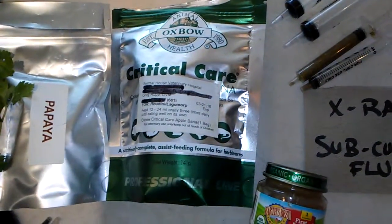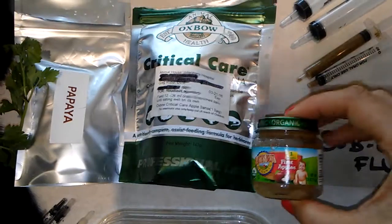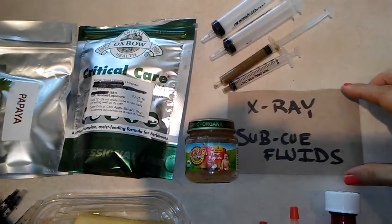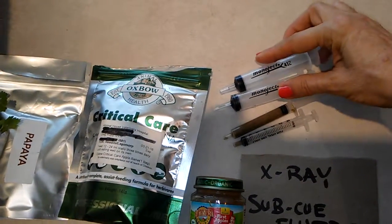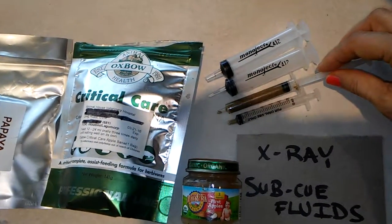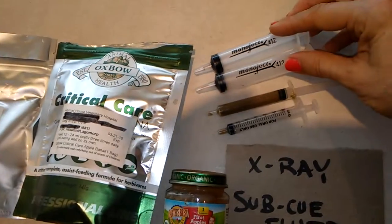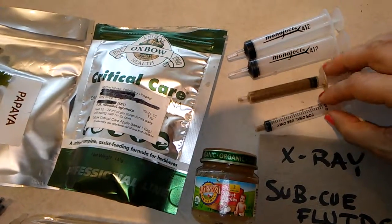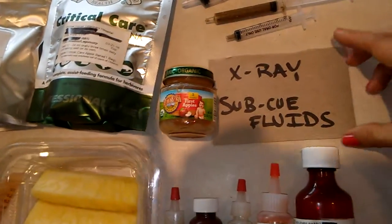Critical care — I got the banana flavored and I mix it with a little bit of Whole Foods organic apple baby food. Houdini hates being force fed. He should be getting about two syringes of this several times a day, but he usually spits everything out, won't swallow it, and fights. He also hates the large plastic syringes. He's about a four pound rabbit, so I aim for about two of these, but usually end up with maybe half of one in his mouth.